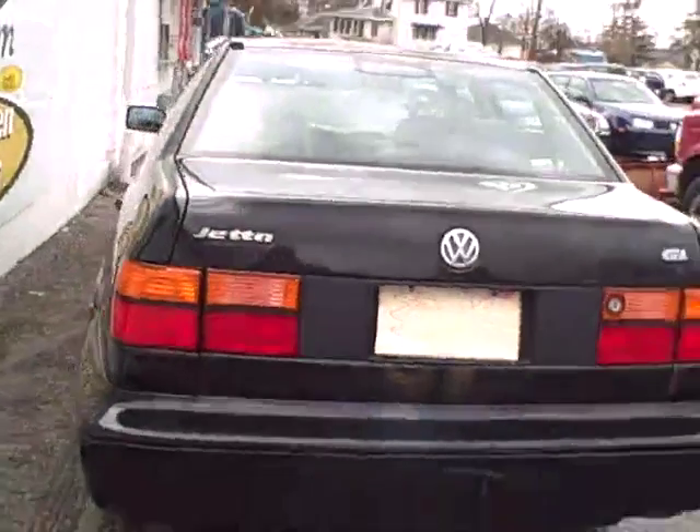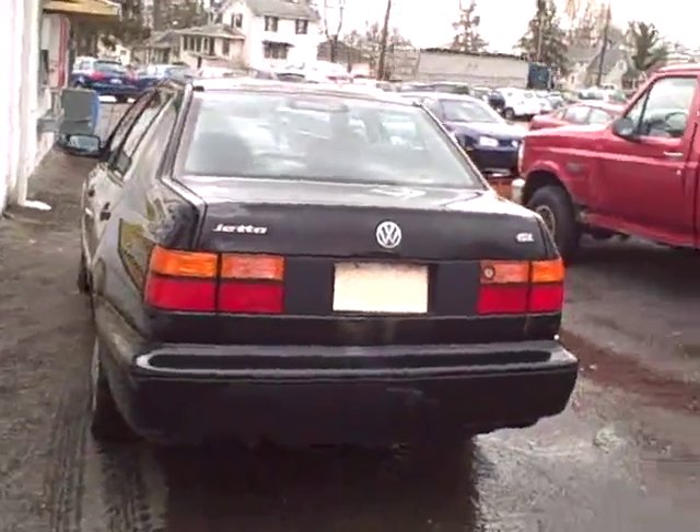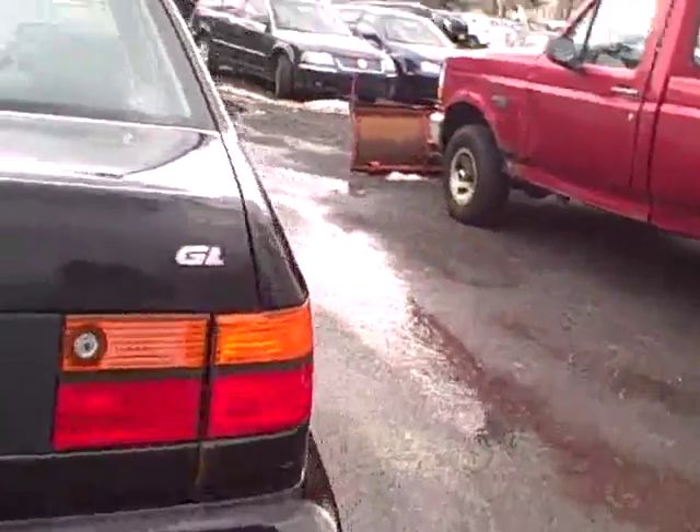Here's a view of the rear seat. I'll pop the trunk — plenty of storage space. There's even a 6-speed CD changer back there. I can't promise that it works; again, this is a 1998. But it is inspected and it runs awfully well for a car in this price range.